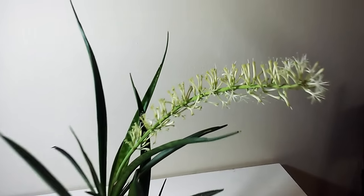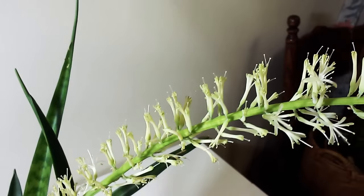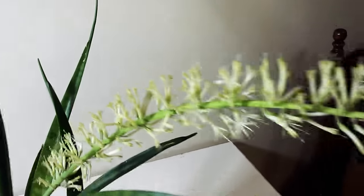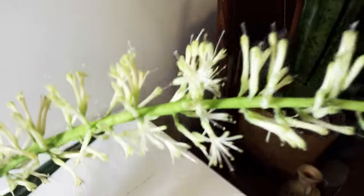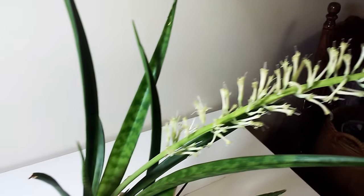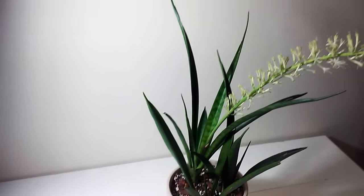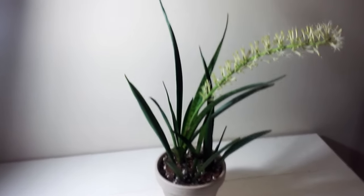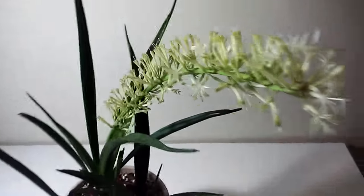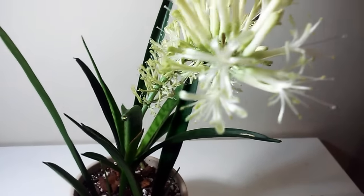She's in full bloom — these little guys are opening up each day, with a new one opening every day. Trust me, it smells wonderful. You cannot imagine what more Sansevierias can do. Their blooms actually have a great smell to them, and her flower is so pretty too — it's actually a bunch of little flowers.